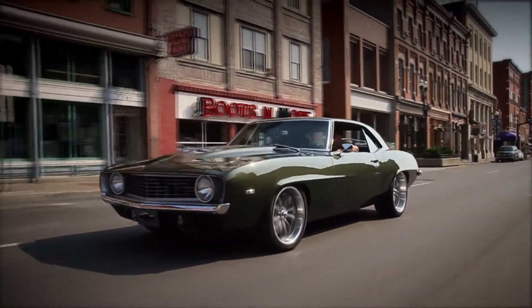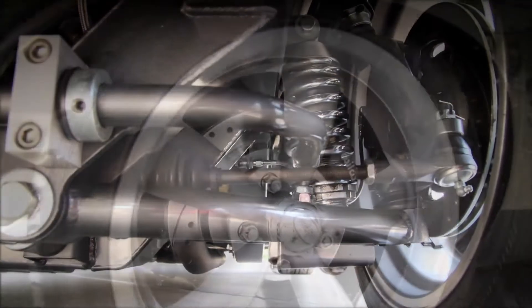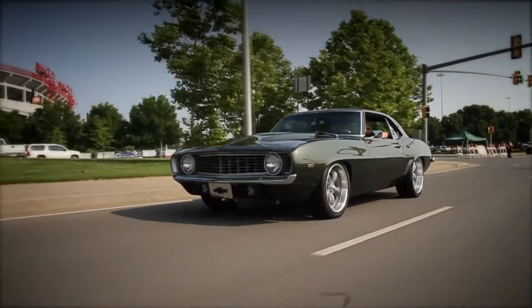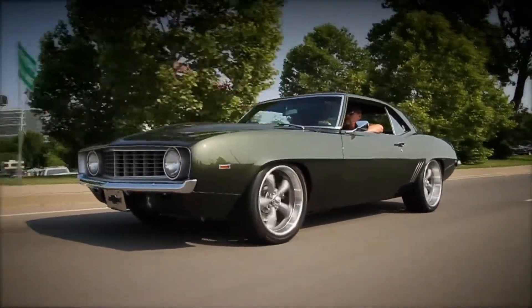It has a height front subframe which was going to make it into a four-disc brake car. It's got a TCI 700R4 transmission so we could have overdrive — low end power and still get on the highway and cruise at 70 miles an hour at low RPM.